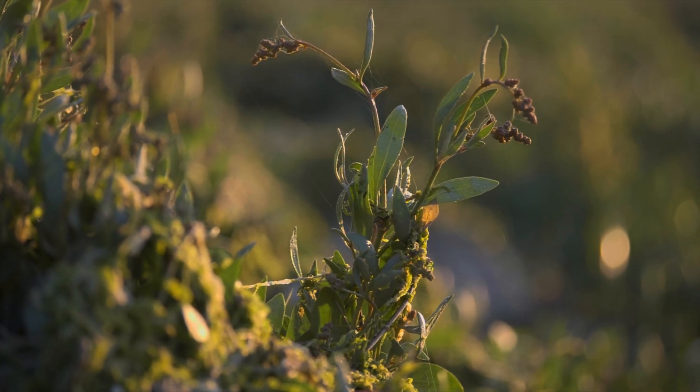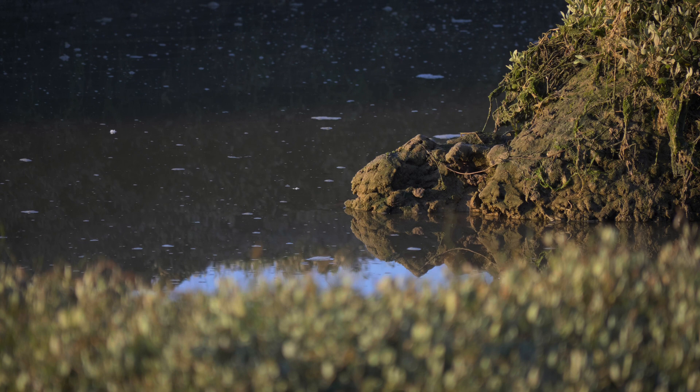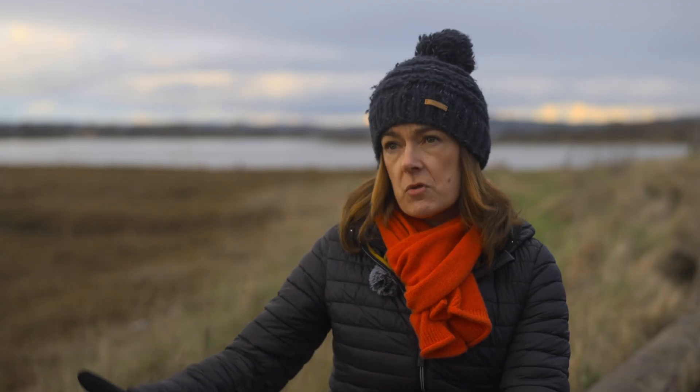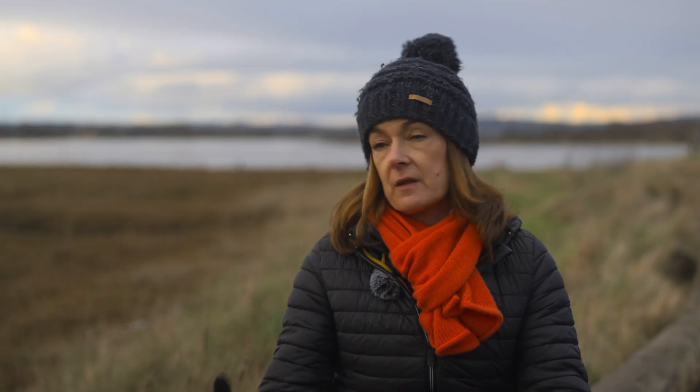Those services include carbon sequestration — it stores and sequesters carbon. It also helps to improve water quality and filter the water. The little creeks you can see here are perfect nursery grounds for small fish, keeping them safe until they're big enough to swim out into the larger channel. It also acts as a natural sea defence — when waves crash over the salt marsh, it acts almost like a sponge, removing and softening the energy of the waves.